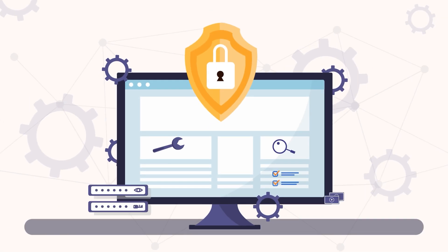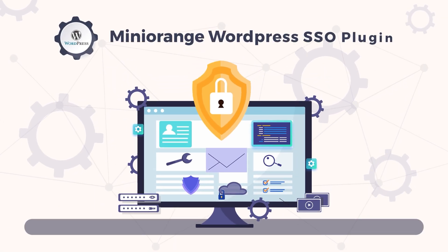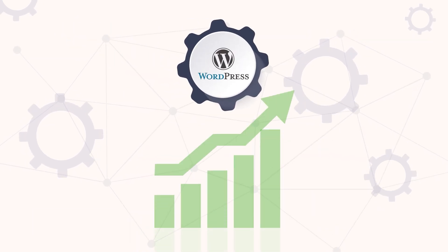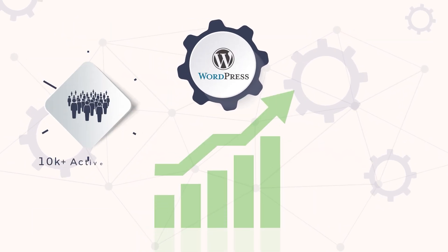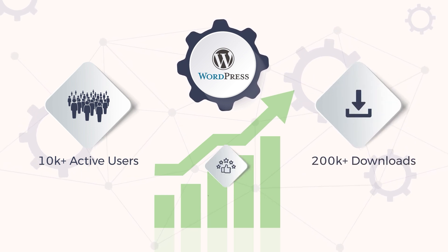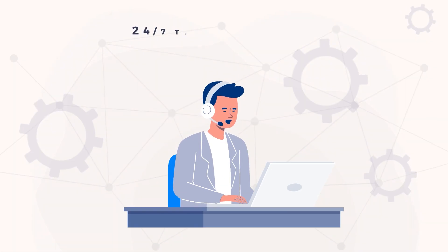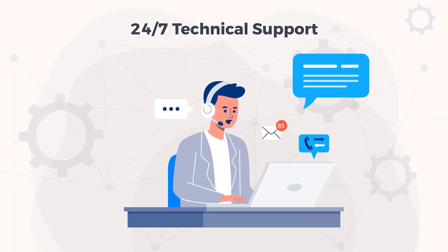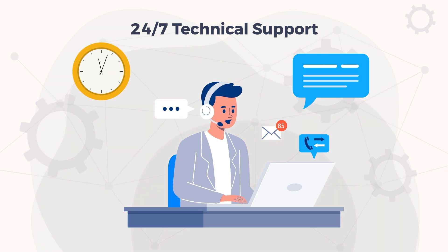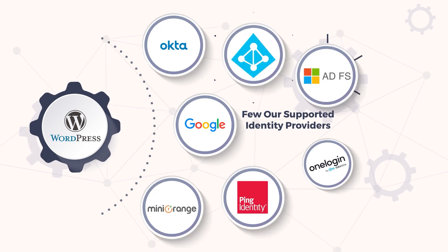All of these security solutions shouldn't be complicated, so we've made our plugin easier than ever to use. Don't let security concerns injure your business growth. 10k plus WordPress sites, 200k plus downloads, and 5-star ratings. With 24/7 technical support, customers can receive assistance at any time, day or night. You can connect your WordPress site with any SAML identity provider through SSO.